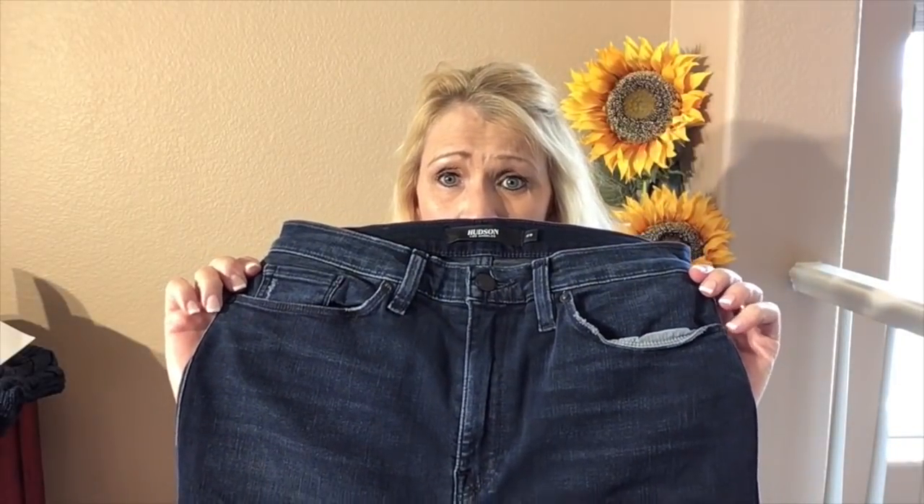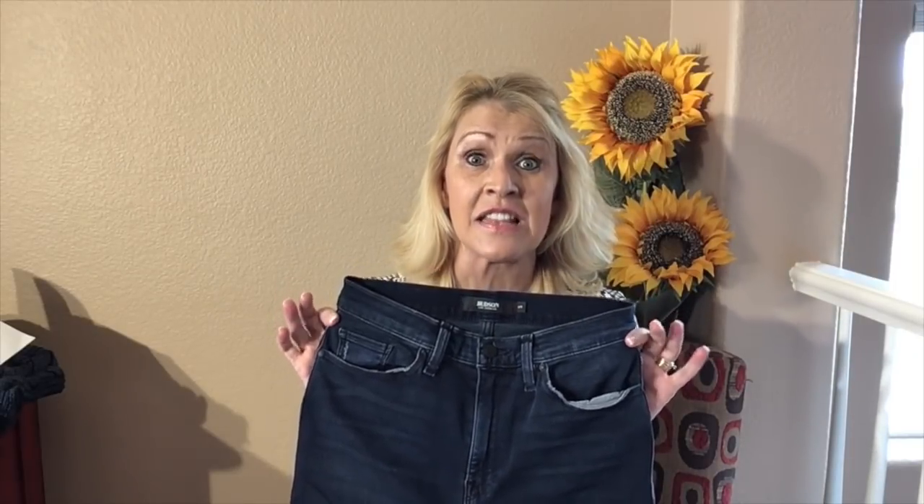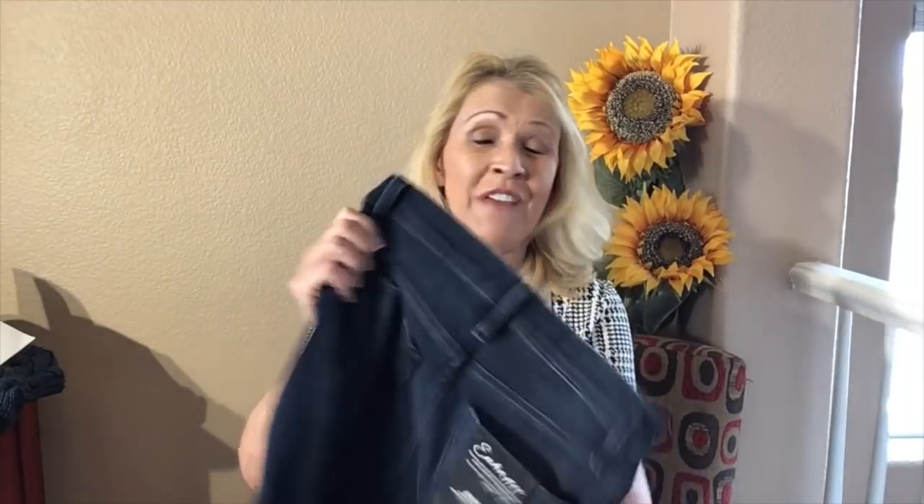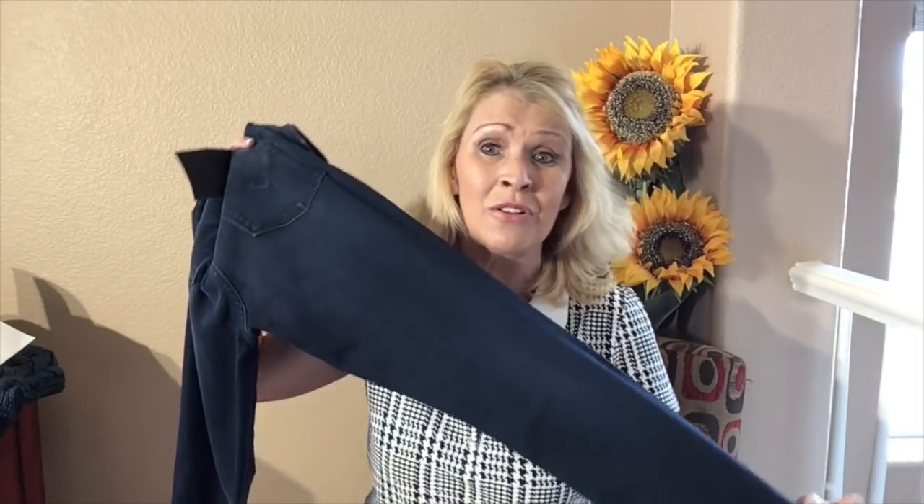Next up are the Hudson Barbara denims — these skinny high-waisted denims. They feel fabulous, but look at how the pockets are rolling. These are $195, but I can get them for $156 with my discount. That is a steal for Hudson denims. I'm strongly considering these, but I am bothered by this rolling pocket. You can avoid this by drying your denim flat and pressing them down. These are fabulous everywhere else. It's a real clean dark denim, which I have plenty of, but I'm so tempted because this is such a good deal.